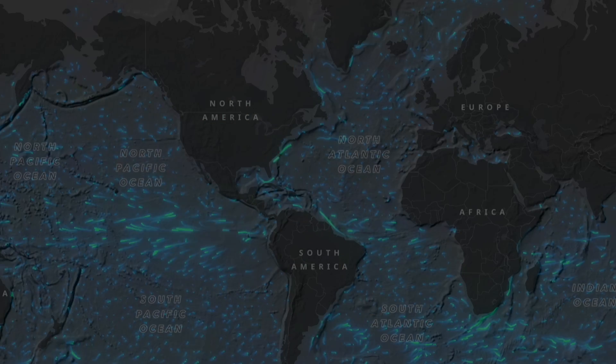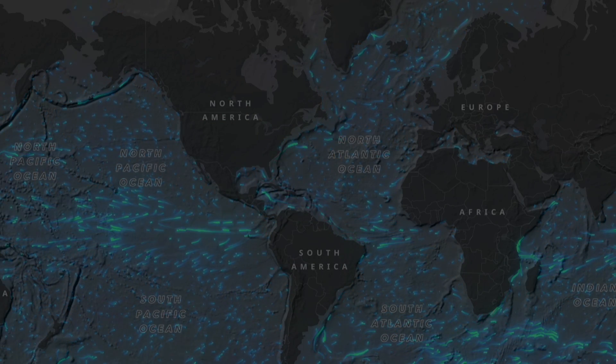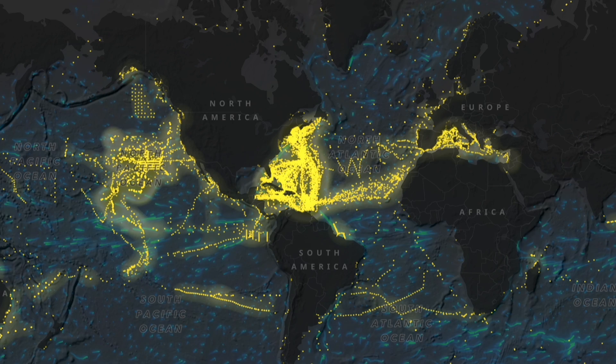By putting microplastics on a map, we will also be able to look at changes that have occurred over time by overlaying one map on another. This allows us to do what we call change detection, which gives us an overview of whether microplastic pollution is increasing or decreasing.